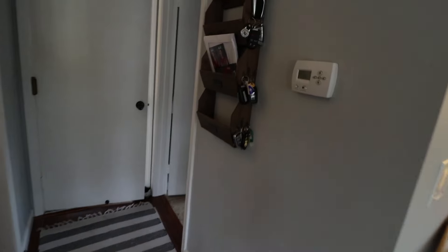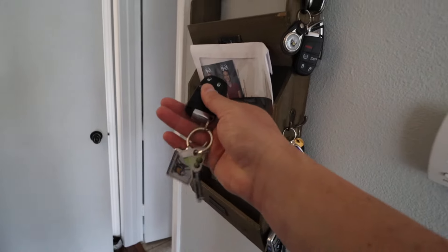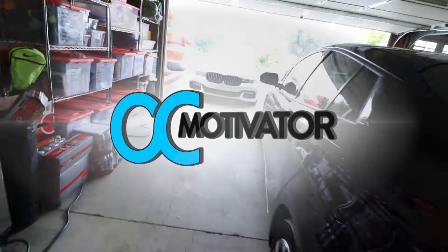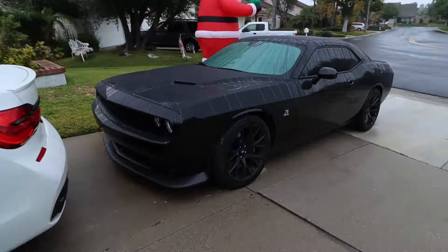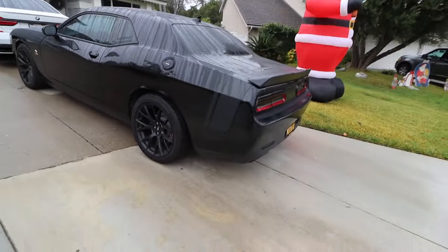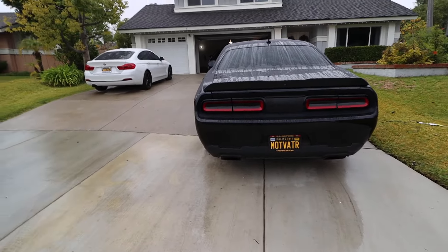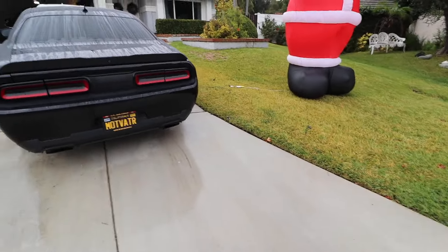Welcome back to the channel, folks. Today is a special day because we are going to talk about the Scat Pack. But first, we've got to do a cold start and we've got to flip this microphone around so you get it in all of its beautiful, incredible glory while that little kid is screaming down the street.